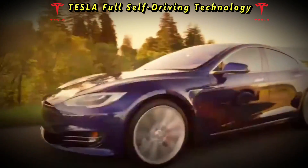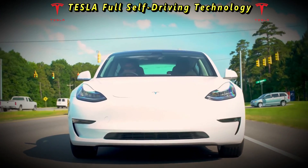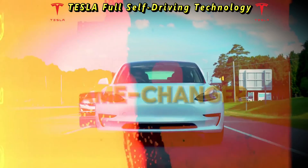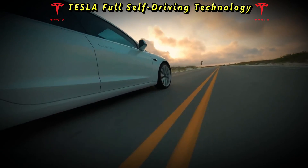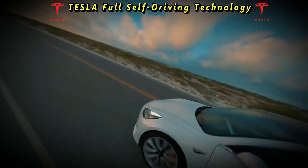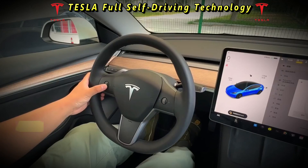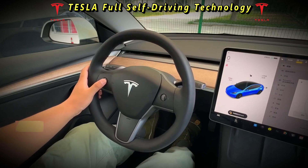Sarah, a commuter and tech enthusiast, shared: "As someone who commutes long distances every day, Tesla's full self-driving has been a game-changer. It's incredibly convenient to let the car handle the driving on highways, and the automatic lane changes work seamlessly. However, I still remain vigilant and ready to take over when needed."